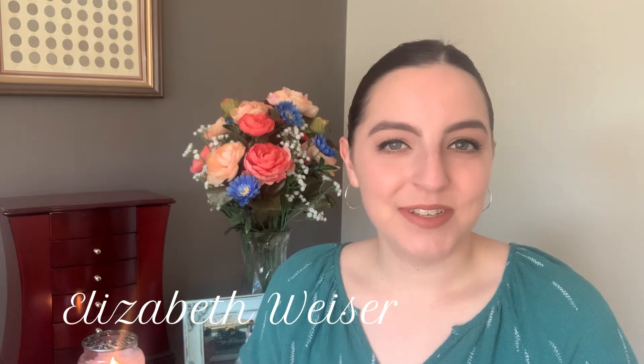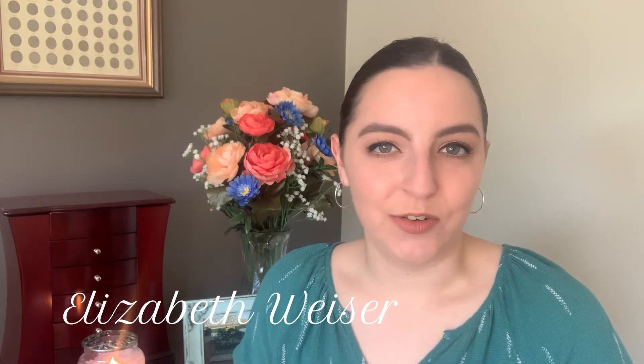Hello! Welcome to my channel. My name is Elizabeth Weiser. Thank you so much for being here with me today. I've learned everything I know about makeup from YouTube and I created this channel to share what I've learned with you. My hope is to answer some basic makeup questions and help you feel more confident in your makeup routine. If that sounds interesting to you, please consider subscribing.